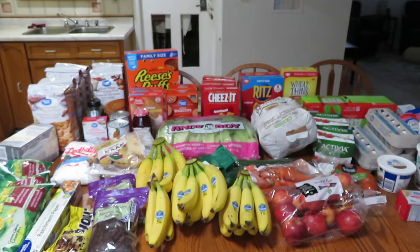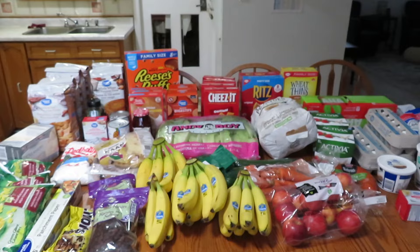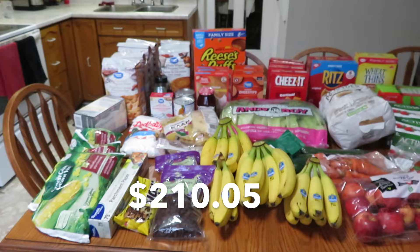Today it is November the 6th and I just went to Walmart and did our big weekly grocery trip. I'll show you what I picked up today. This all came to $210.05.